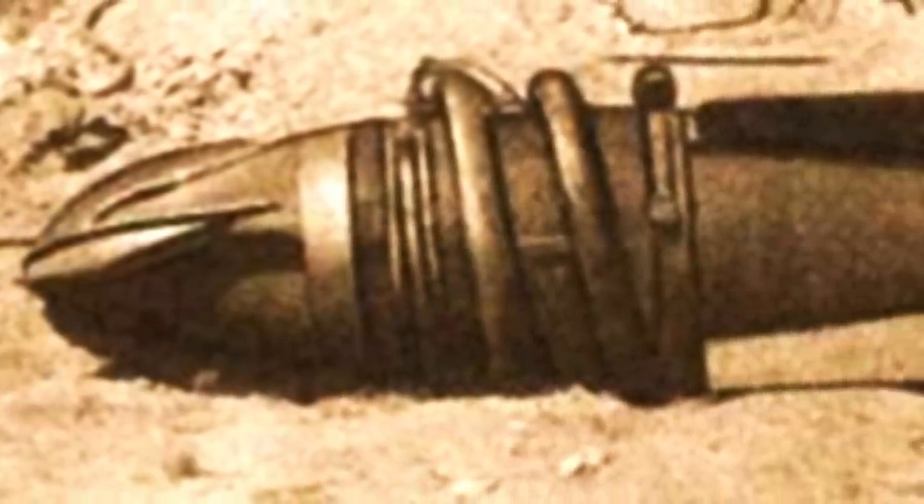The Soviet Union even secretly developed colossal tanks that could dig underground like mole rats to attack its enemies where they least expected it.